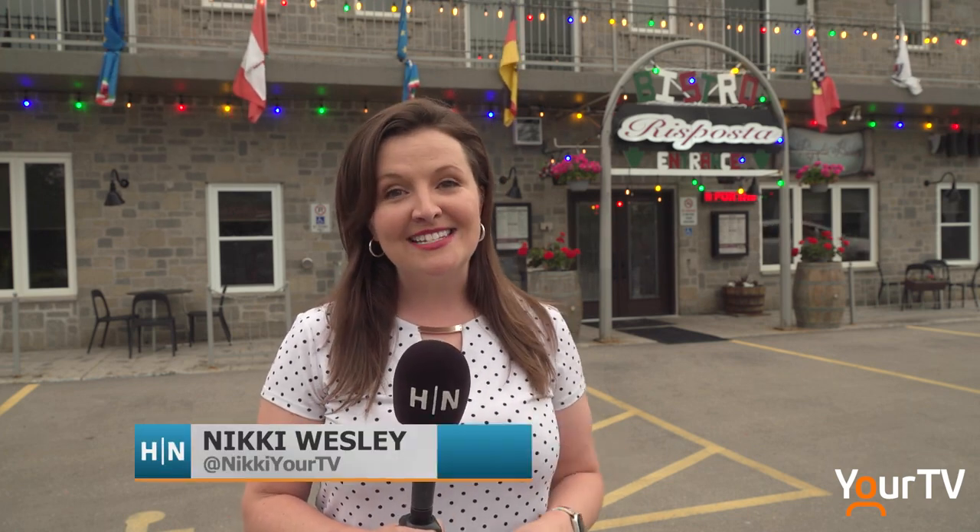Resposta Bistro here in Campbellville opened in 2015. Over the last eight years, they've added bigger gardens, pavilions, an incredible patio, and now they're inviting you to try their fabulous Italian food. They bring food right in from their gardens, right to the kitchen, and right to your table. Let's go check it out.